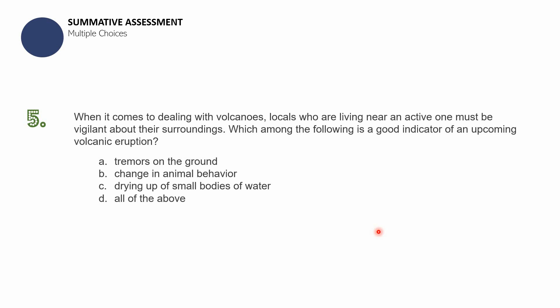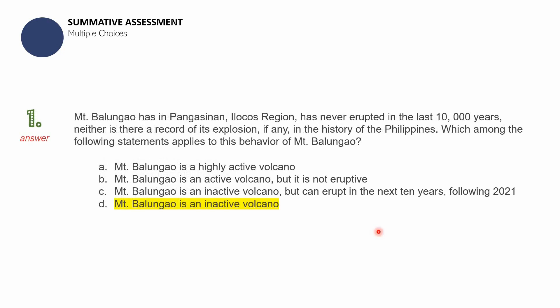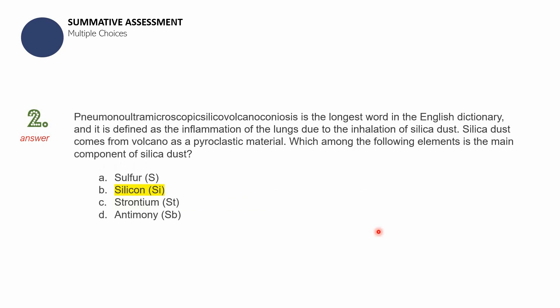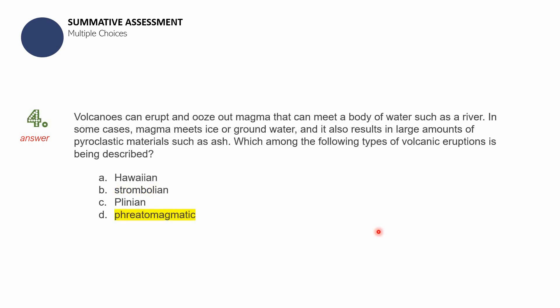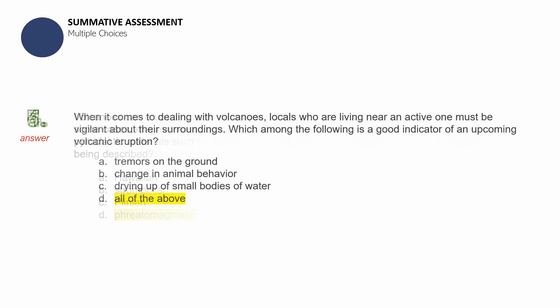The answer to question number one is D — Mount Balungao is an inactive volcano. The answer to question number two is B — Silicon, represented as Si. The answer to question number three is B — viscosity. The answer to question number four is D — phreatomagmatic. The answer to question number five is D — all of the above. Count your correct answers and record your score in the upper right-hand corner of your paper.